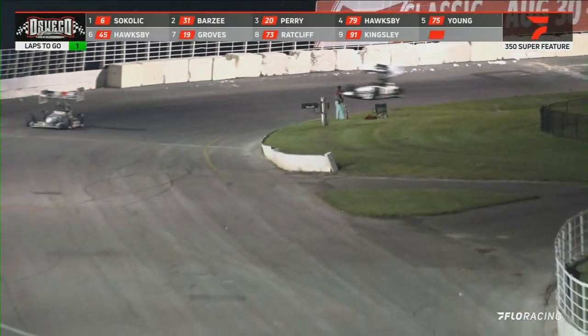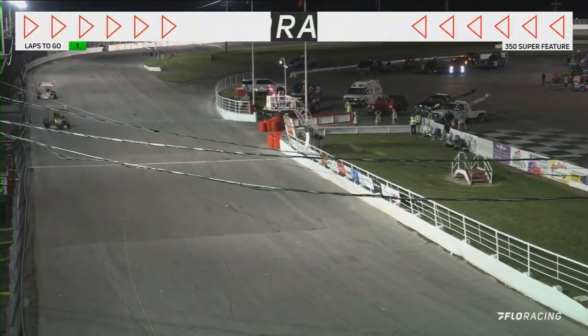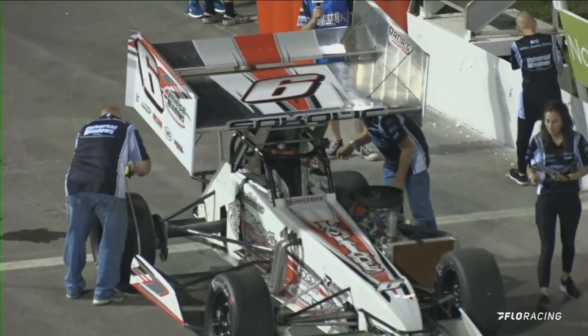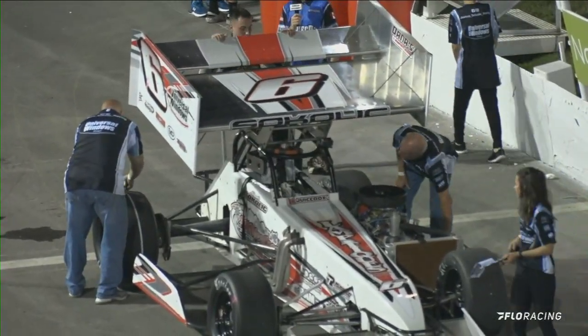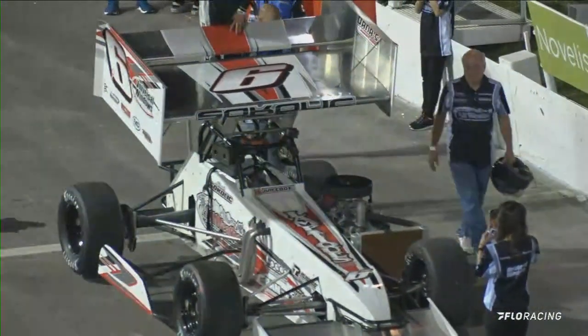Working down out of turn number four — the checkered flag is in the air. Josh Sikolik takes the win in car number six. Nick Barzee is second, Perry is third, Hawksby is fourth. Just about to climb out of his car, Josh Sikolik — your 350 wing supermodified feature winner here tonight.